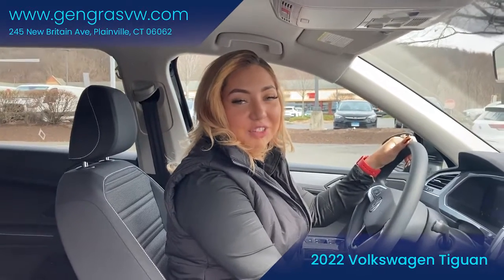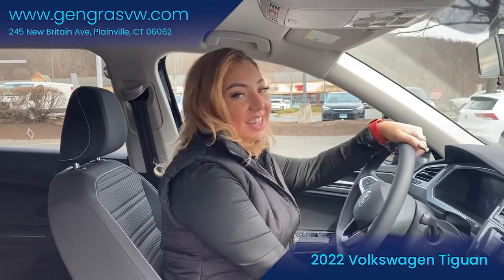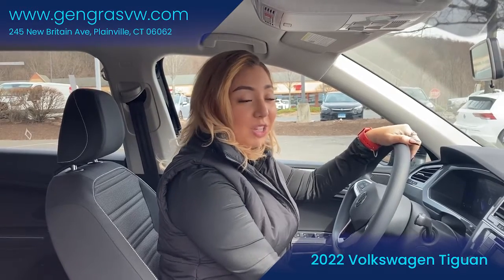Hey guys, it's Claudia over at Genras Volkswagen in Plainville, Connecticut. Today I'm going to be talking to you a little bit about the 2022 Tiguan S.